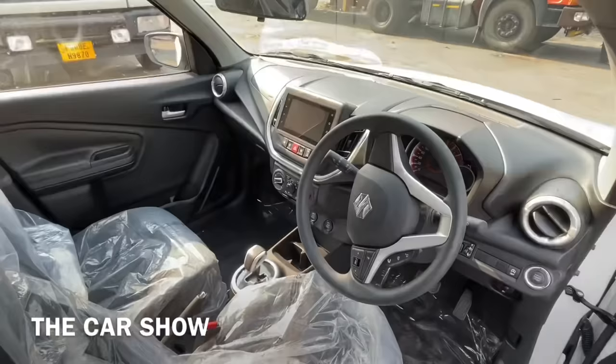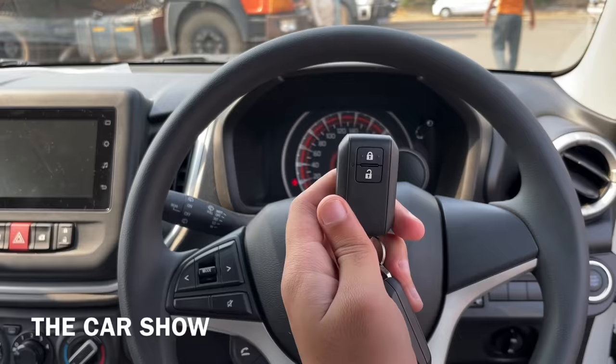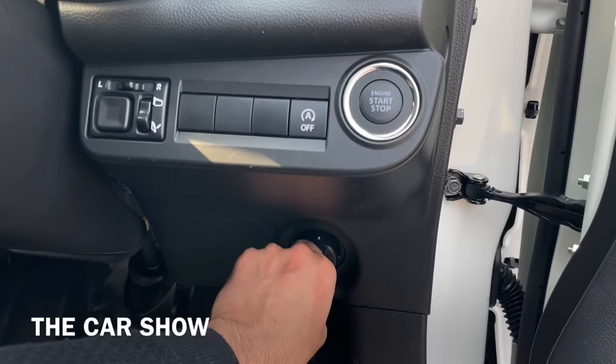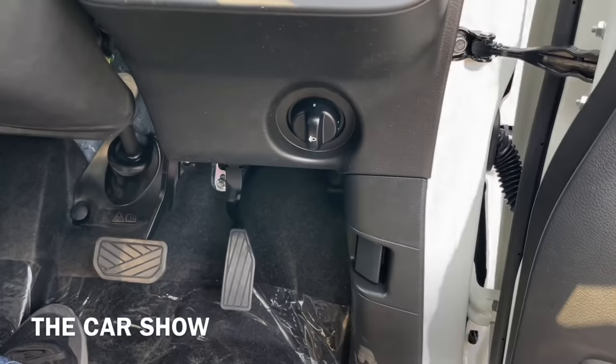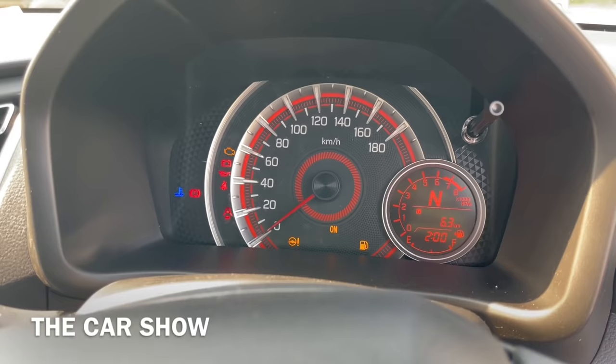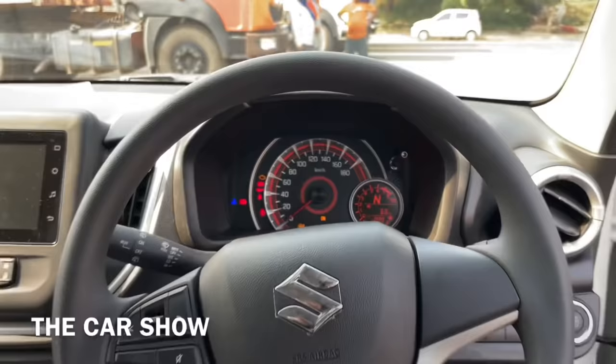Taking a first look at the interior, you can see the smart key, which offers a lock and unlock button and a push-button start with chrome surroundings. There's also an auto engine start-stop switch. On this side, you can see the OVM controls and a headlight leveler. Being an AMT variant, you can see only two pedals here. The AC vents have a circular design, and there's a semi-digital instrument cluster with a speedometer and RPM meter in the center.